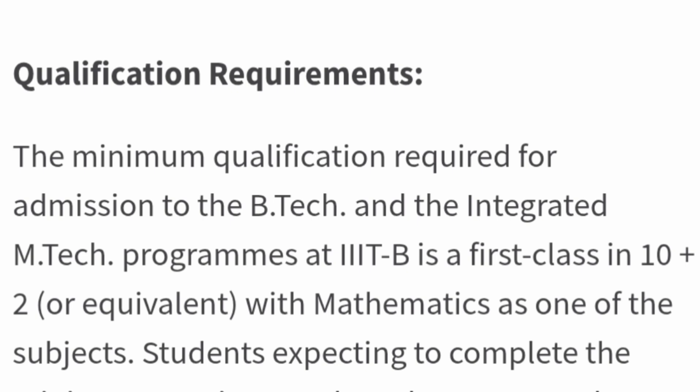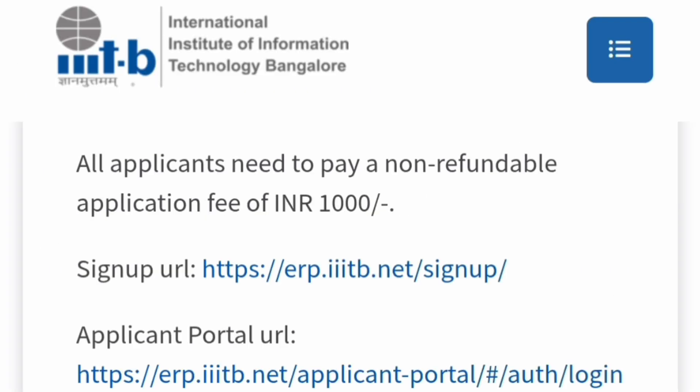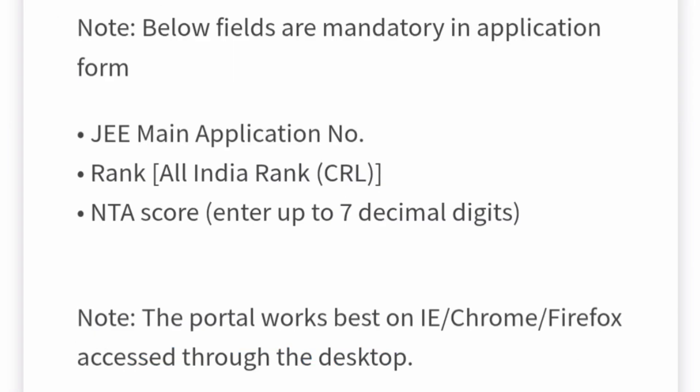For both B.Tech and Integrated M.Tech admission, entry is through JEE Mains. The requirement is 10+2 or equivalent with Maths as a compulsory subject in 12th. Since this IIIT is not part of the regular IIIT system, you must apply separately on their own portal at erp.iiitb.ac.in with a non-refundable fee of ₹1,000. You need to create a login, register, and upload your JEE Mains application number, rank, All India Rank, and NTA score up to seven decimal digits.